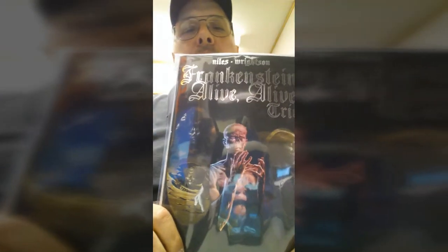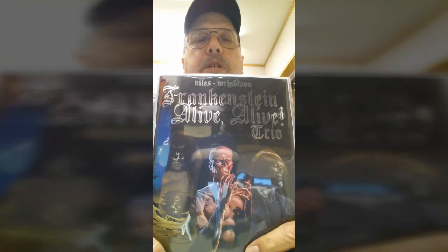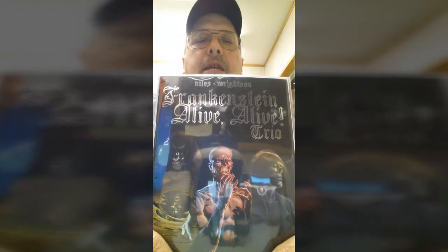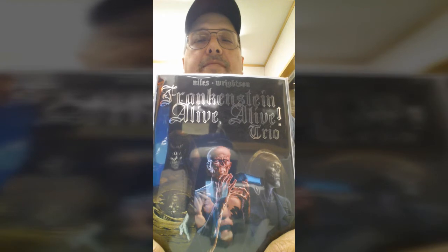Talk about the glare. It's actually a reprint. There used to be three separate issues, included all in one. They're going to finally release the fourth part of it, so they did this little anniversary issue. Really great story, written by Steve Niles.